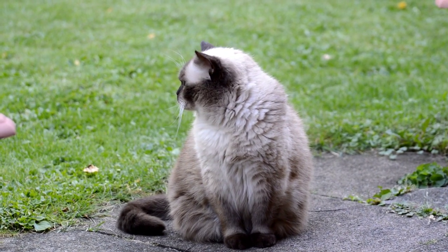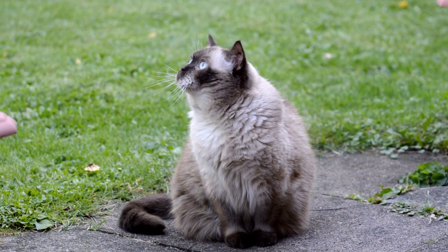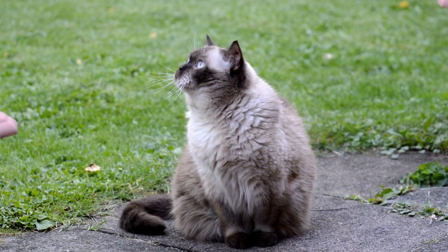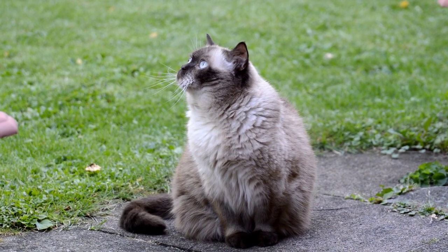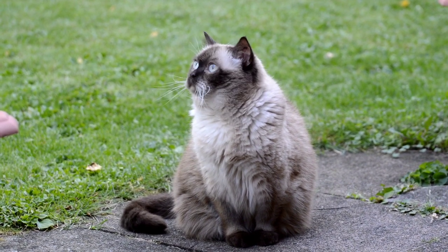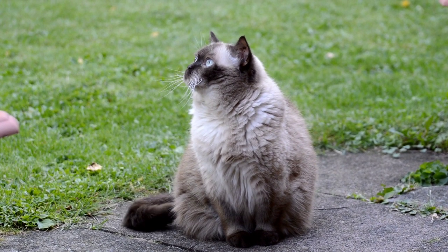Maintenance: Persian cats require daily grooming to maintain their long, silky coats. This includes regular brushing, bathing, and trimming. They are also prone to hairballs, so it is important to brush them regularly to prevent this. They should also have regular veterinary checkups and be kept up-to-date on vaccinations.